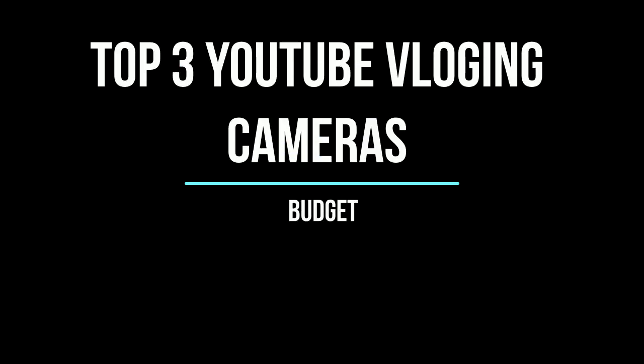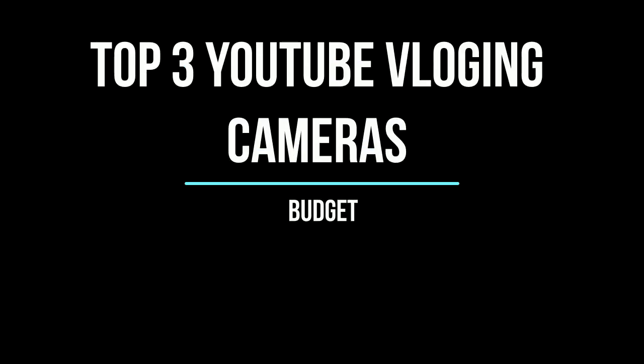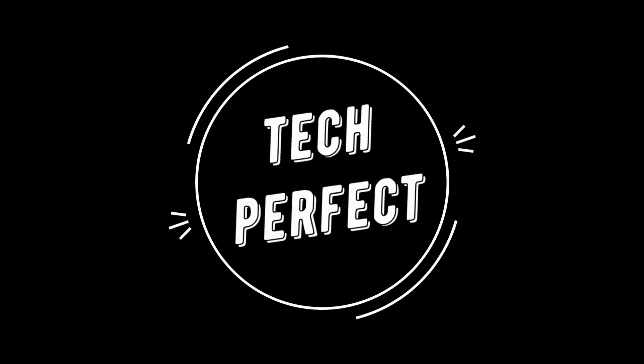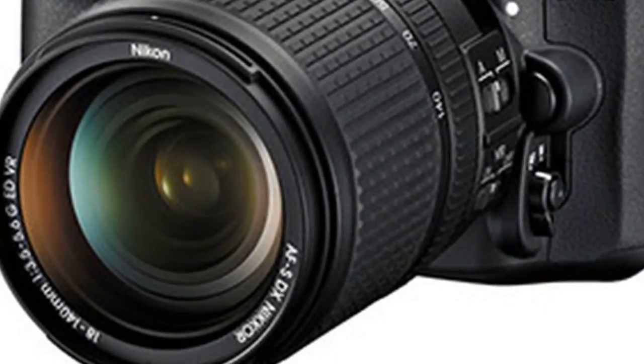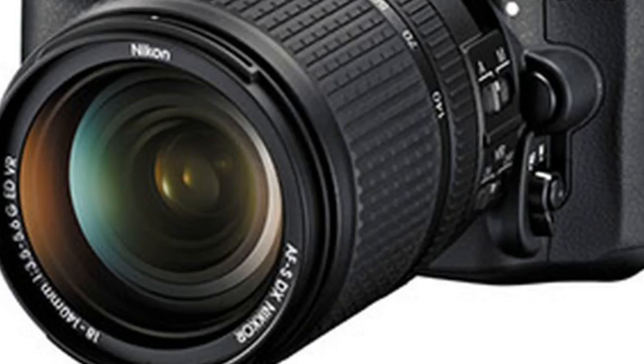Hi, are you looking for a cheap YouTube vlogging camera to start off with? Well in this video I'm going to show you my top budget vlogging cameras. Hey guys, what's up, welcome back to another video. Tech Perfect here and today we are going to be looking at the top five budget vlogging cameras. Before we start, don't forget to smash that subscribe button if you want more videos like this. Leave a like and comment down below any suggestions, but for now let's do this.